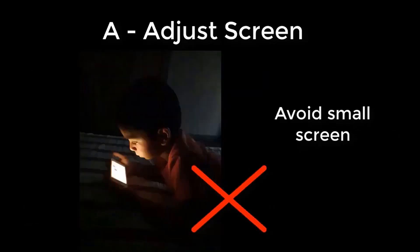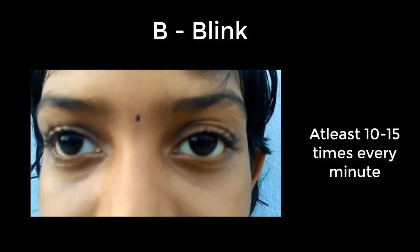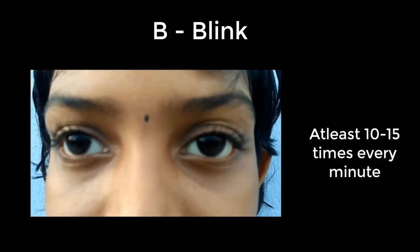Avoid smaller screens. Blink voluntarily 15 times per minute for proper eye health.